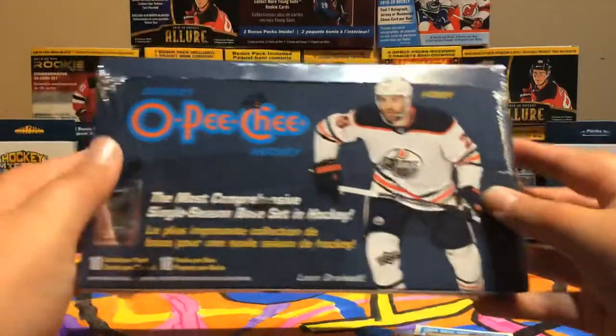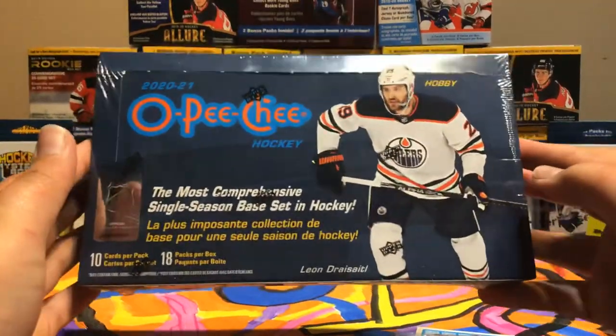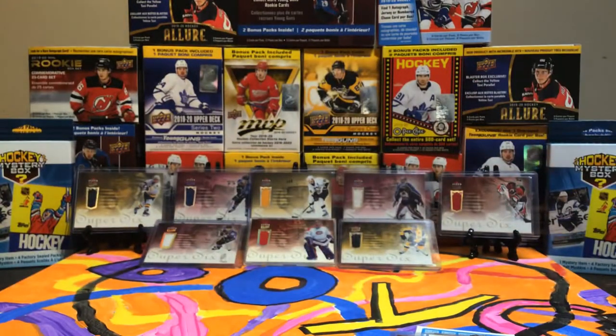Stay tuned for our next video, which will be our second box of O-Pee-Chee Hobby Box. Make sure to stay tuned for that because it will be a pretty exciting one. Thanks for watching — make sure to like and subscribe.